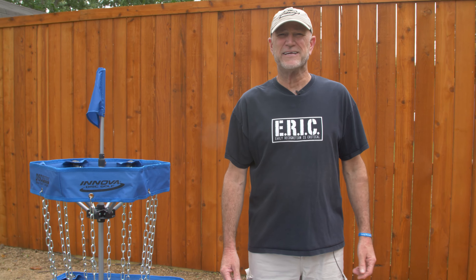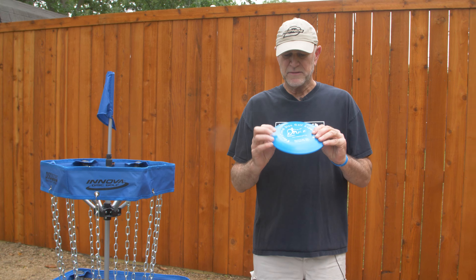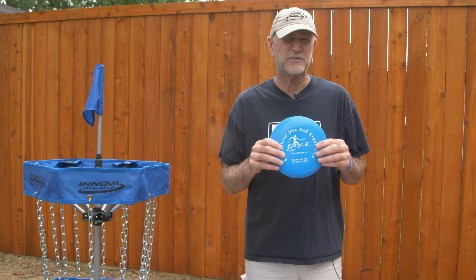Hi, welcome to Flying Disc Week. In Eric in the Box, you'll be receiving multiple different discs. The first one is a golf disc. It's sponsored by Innova Golf, and we're working with Edge Educational Disc Golf Experience to provide you the best time possible during this module.